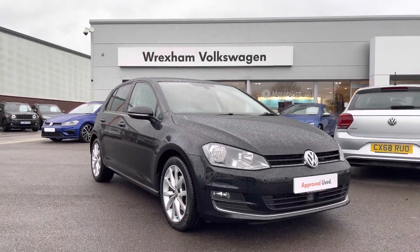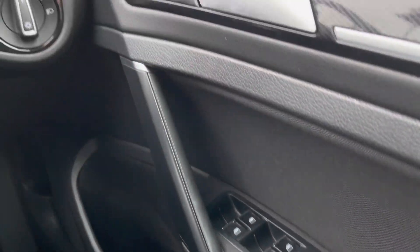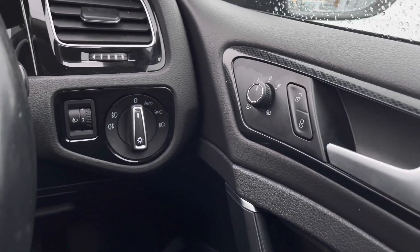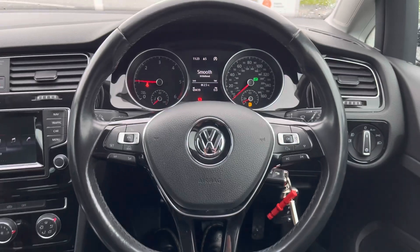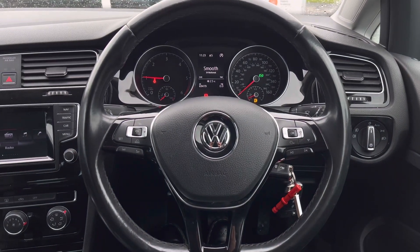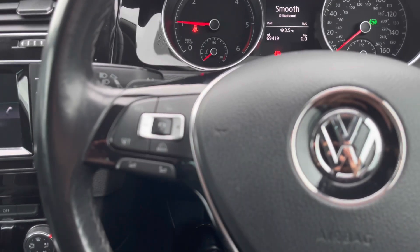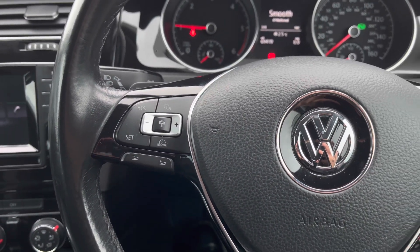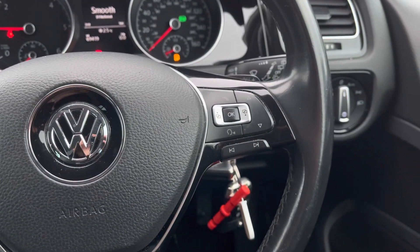Jumping into the driver's seat, we do have your multiple electric window controls as well as your electric mirror controls and central locking. You also have the added benefit of automatic lights. Moving on to your steering wheel, you can access features without having to remove your hands or lose focus ahead. We do have adaptive cruise control, which is perfect for long stretches on the motorway, as well as a speed limiter to prevent you from exceeding any limits.